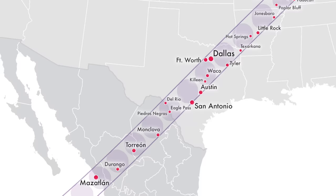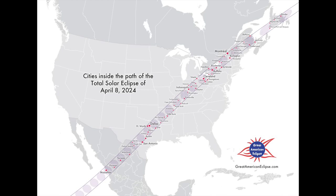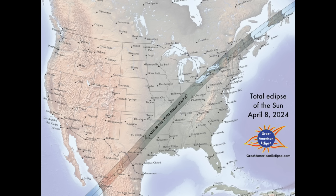More people are likely to see the 2024 eclipse. This time, nearly 32 million people live within the path, which will run from southwest to northeast, encompassing cities like Dallas, Little Rock, Indianapolis, Cleveland, and Buffalo. And you've also got some major urban centers just at the edge of the path — cities like San Antonio, Austin, Cincinnati, and the Canadian city of Montreal.